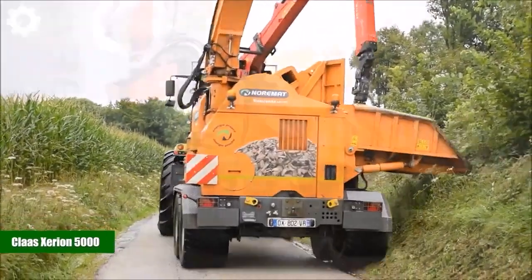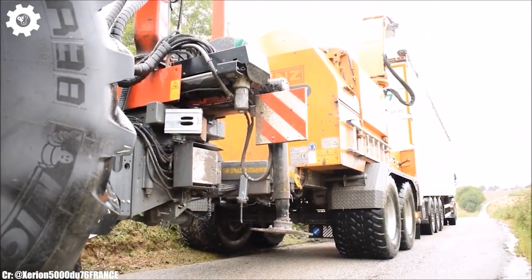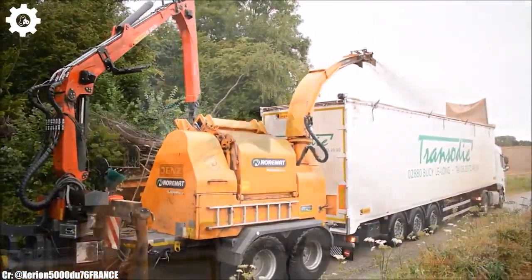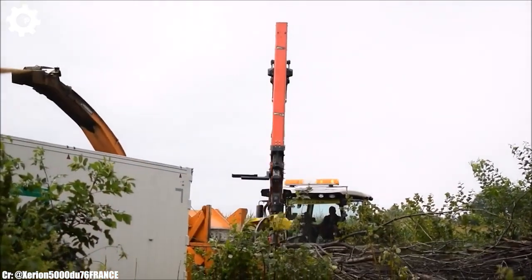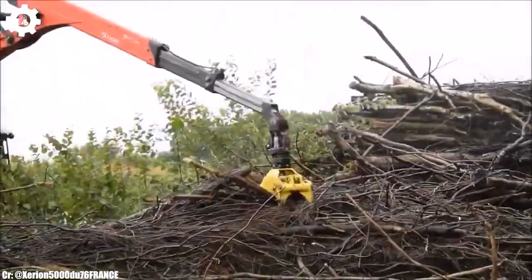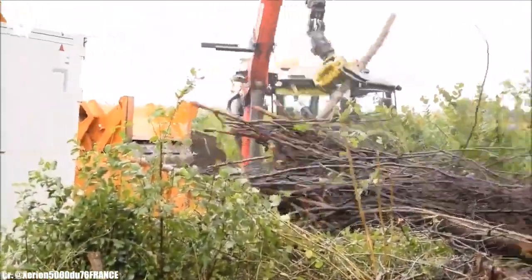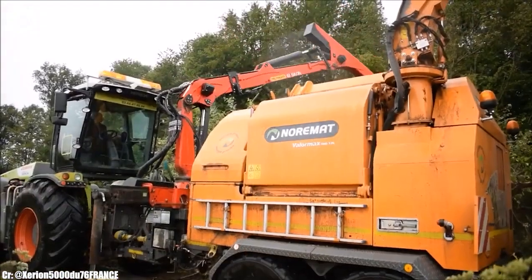Kloss Zerian 5000. The Kloss Zerian 5000 is a versatile and high-powered tractor that exemplifies efficiency, precision, and advanced technology in modern agriculture. With a robust engine delivering around 520 horsepower, this machine is designed to tackle a wide range of farming tasks, making it a valuable asset for medium- to large-scale agricultural operations. The Zerian 5000 features Kloss's advanced CVT, continuously variable transmission, technology.